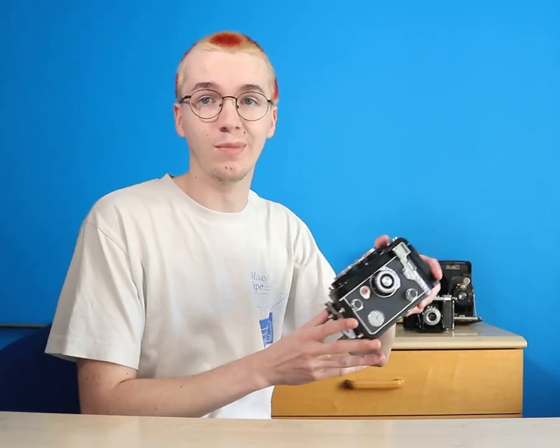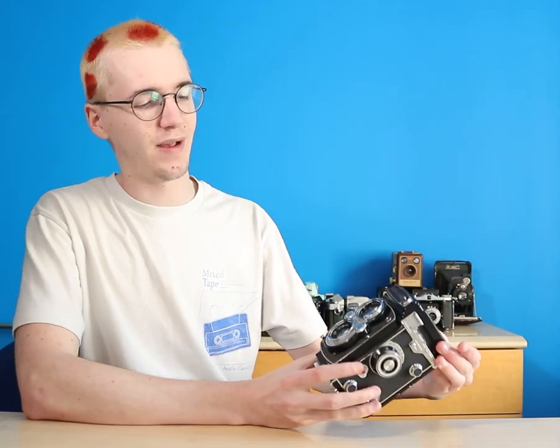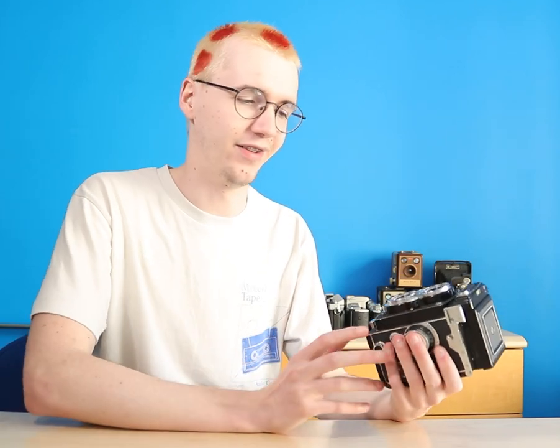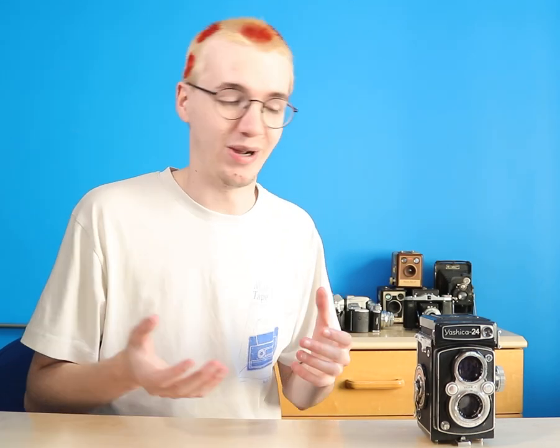Starting off is my favourite camera, the Yashica 24. This is probably the most expensive camera I've bought — it was £210. I got it off eBay with two different lenses and it's going to be my favourite camera. It's probably the thing I've used the most. I just love a TLR, you know, it inspires me to shoot. Favourite camera, so much to love about it.